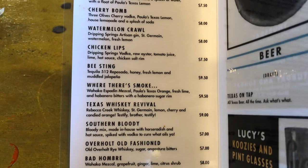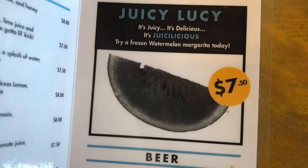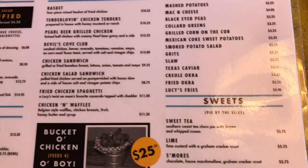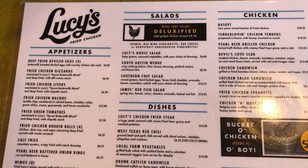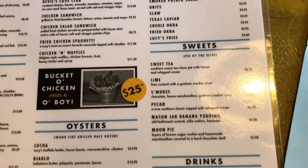Their drink selection was pretty great as well. I think the drinks were a little overpriced, but they were good, so I'm not going to lie about that. As you can see here, this is a very extensive menu — when you think of Lucy's Fried Chicken, you don't expect all the different things they sell, but it's a really great mixture of foods and choices.